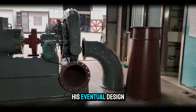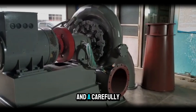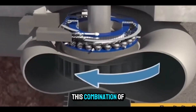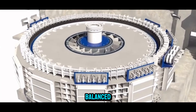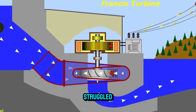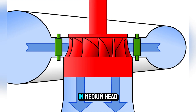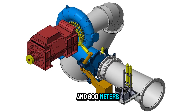His eventual design combined radial and axial water flow, adjustable guide vanes, and a carefully shaped runner that could handle a wide range of water heads without losing efficiency. This combination of inward radial flow and downward axial discharge created a balanced, stable turbine that delivered high performance in conditions where other designs struggled. It worked efficiently in medium head applications, typically between 10 and 600 meters of water drop.